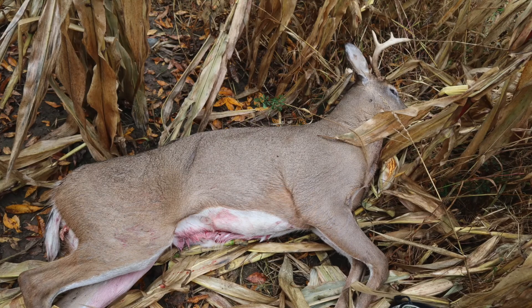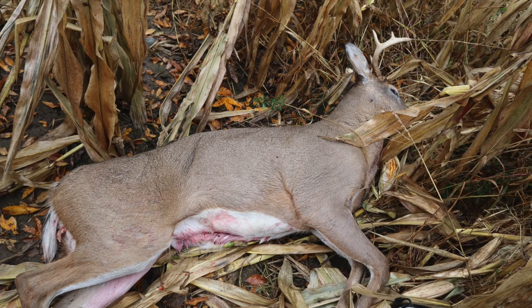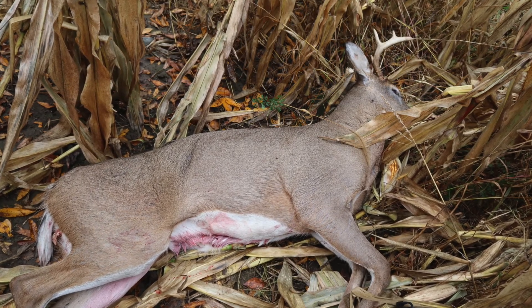Glad to have him. I'm meat hunting, so I'll get a little meat in the freezer and I'm happy with that. Well, there he is — I ended up finding him out in the middle of the corn field. I just got done dragging him out, which is why I was sweating and a little bit more out of breath.